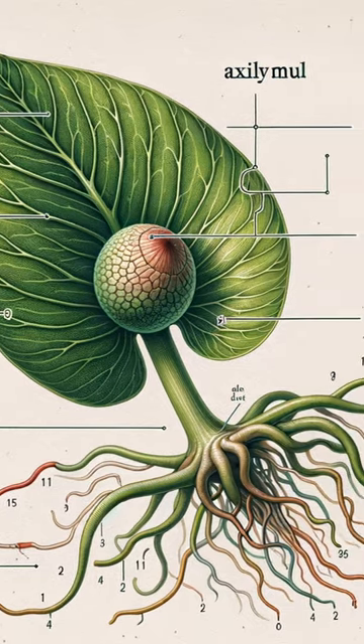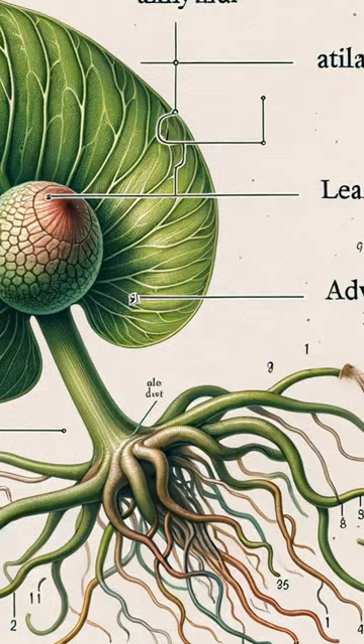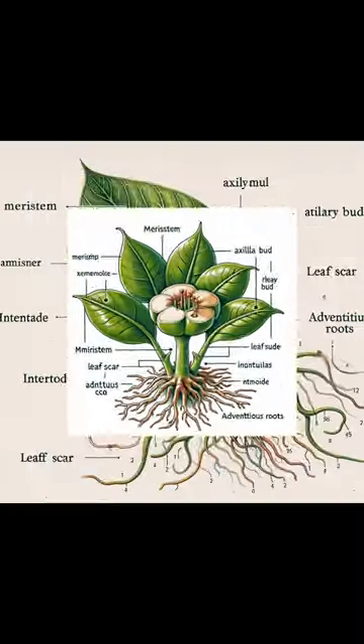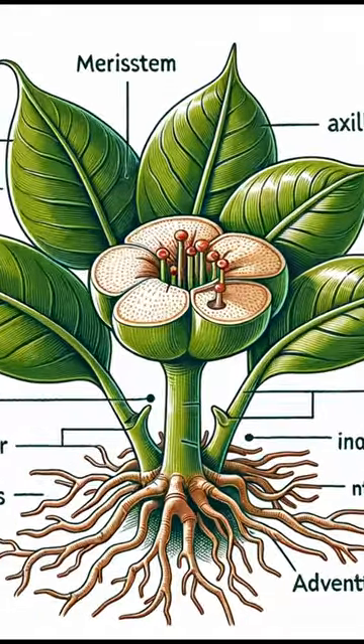This alien-looking plant is not real. In fact, this was generated by AI. I was looking to create some scientific illustrations of philodendron nodes, and this was the result, which was actually pretty comical.